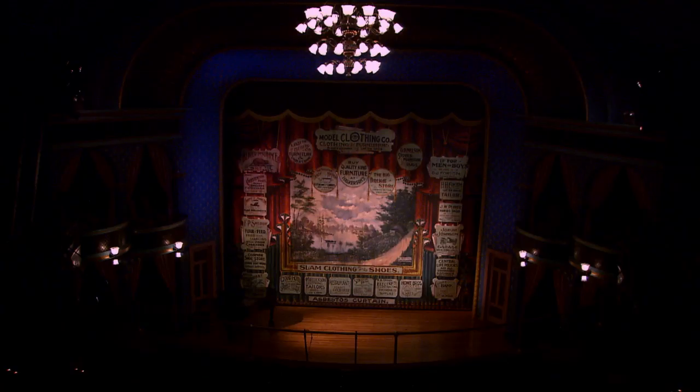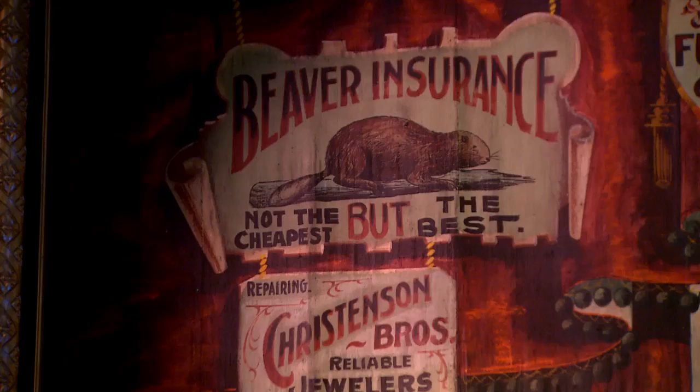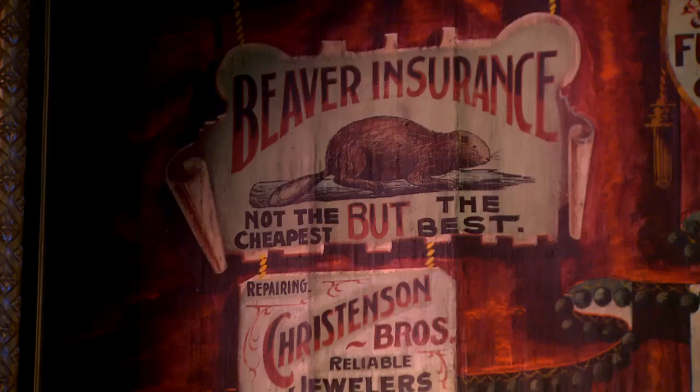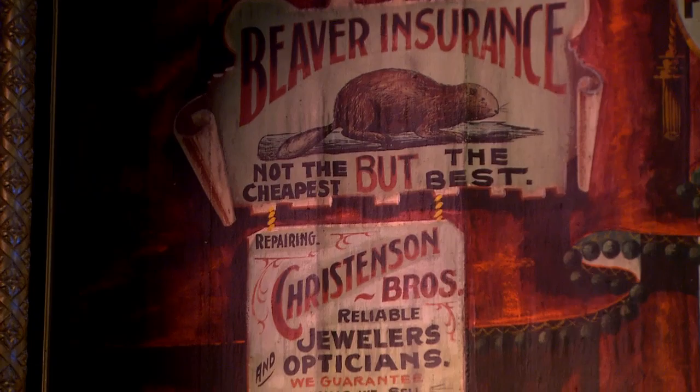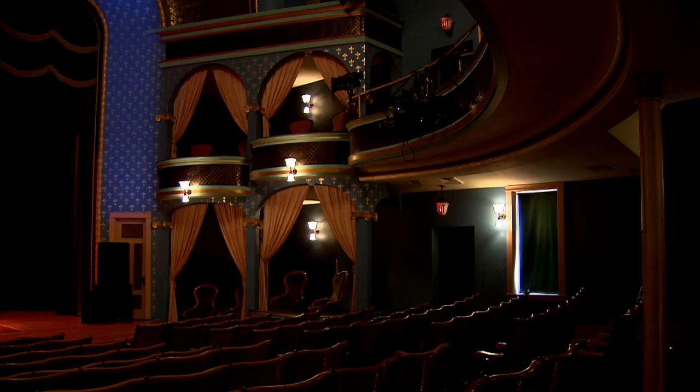The fire curtain is a really interesting relic. It's the original curtain from the building, and it was restored as part of the project. The advertisements on the curtain are amusing to look at — things like that take you back to the early part of the 20th century.